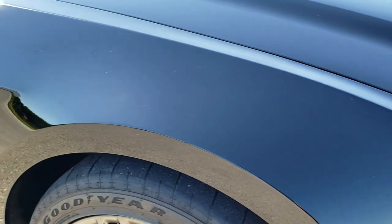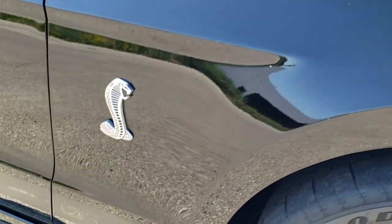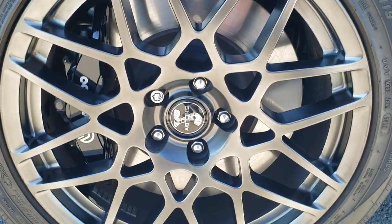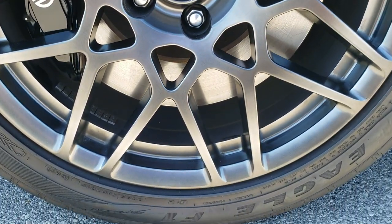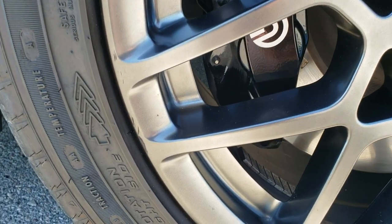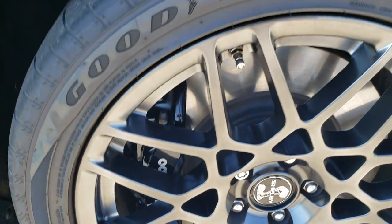Passenger side fender — no dents, no dings, no scuffs, no scrapes. And the passenger side rim is in excellent condition as well, no scuffs or scrapes. Maybe one little nick on the rim right there — that's really the only thing I saw.